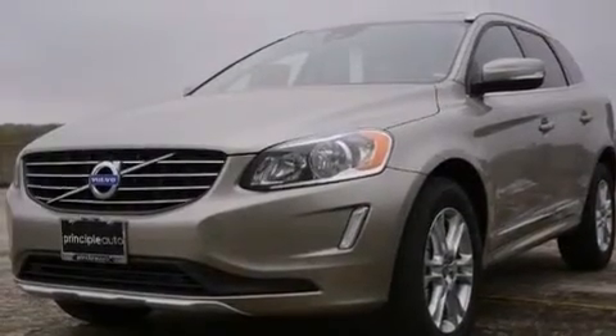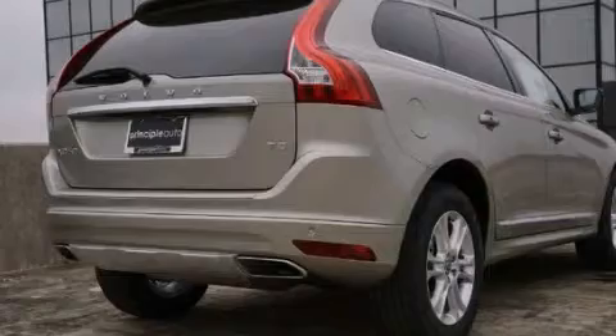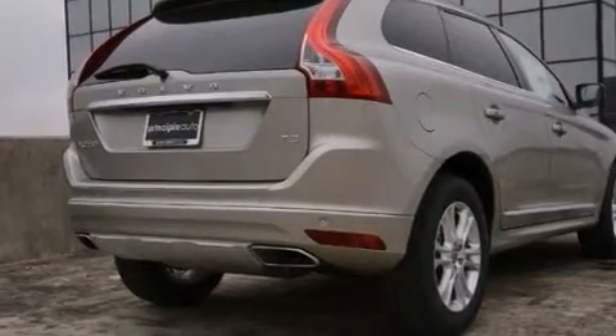The following features are also included: memory settings for the driver's seat positions so you can recall your favorite position with the push of one button, air conditioning, cruise control, and front and rear floor mats.